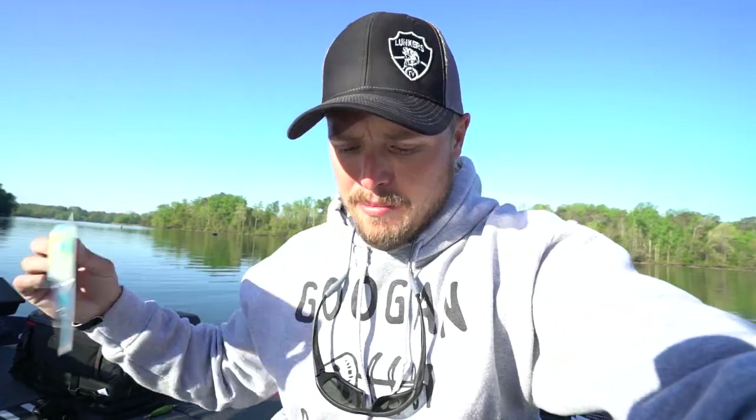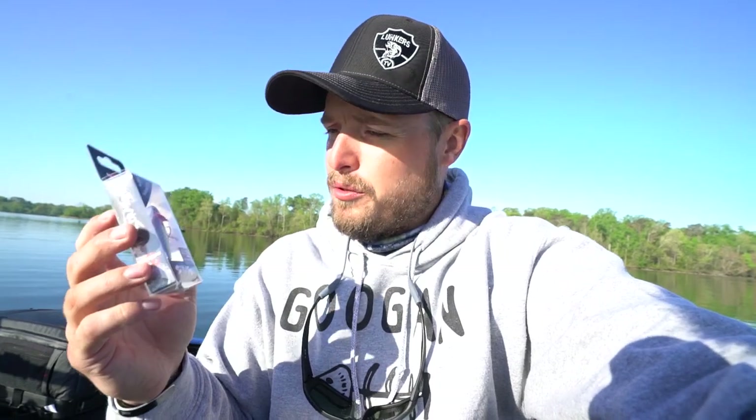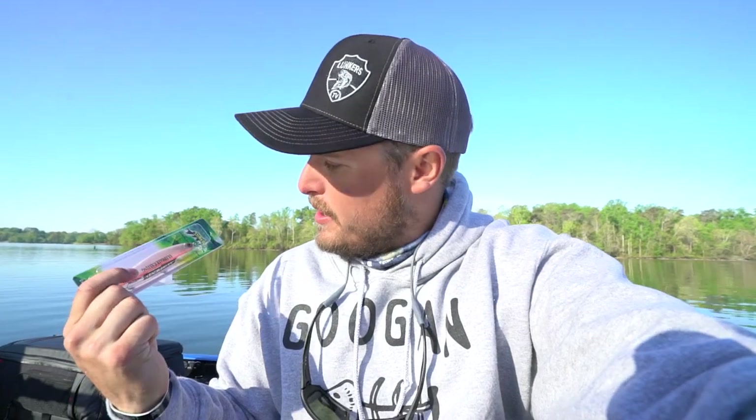We got a spinner bait — able to slow roll this by some docks for sure. The salty lizard, green pumpkin color, they like really natural colors here is what I've been told. Got a little topwater action going on — don't know if this is going to work here on Chickamauga; if I was in Texas on a little pond that'd do fairly well. Jerk bait — don't know if I'll be fishing this for spawning fish. And this will be throwing on a shaky head — I don't even know what color this is.